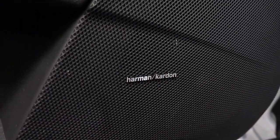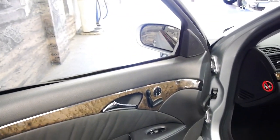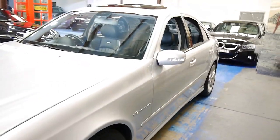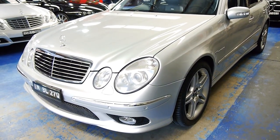You've got the Harman Kardon premium audio system — it's got a real lot of kick, that system. Electric memory front passenger seat as well. Following suit around the car, you can see that the Zircon Silver is in very good condition. This car is showing all the signs of being garage kept.